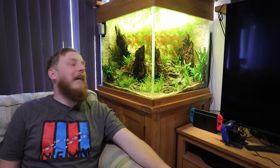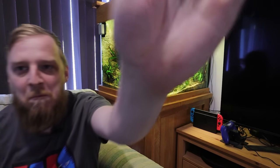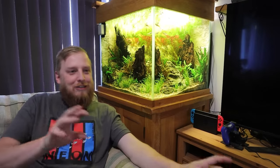What is up everyone, Fish Shop Matt here as always. I've just been sat chilling watching the XL live bearer tank counting how many babies I've got — up to about six billion. No, there's quite a lot of guppies, quite a lot of limia. I've not seen any baby swordtails yet which is annoying, but hopefully they'll come. Anyway, I'm going on holiday in about a week's time — just kidding, I'm not ending there.